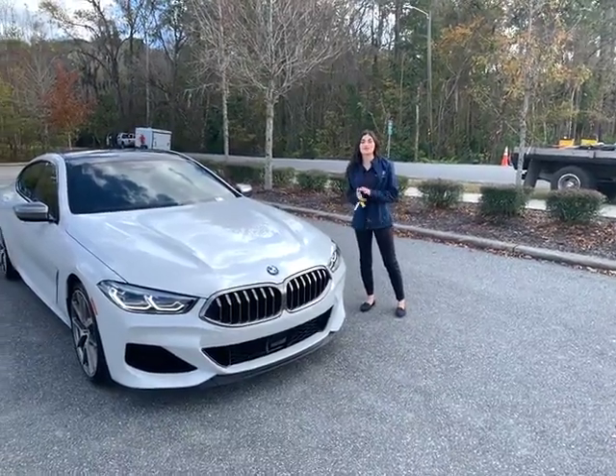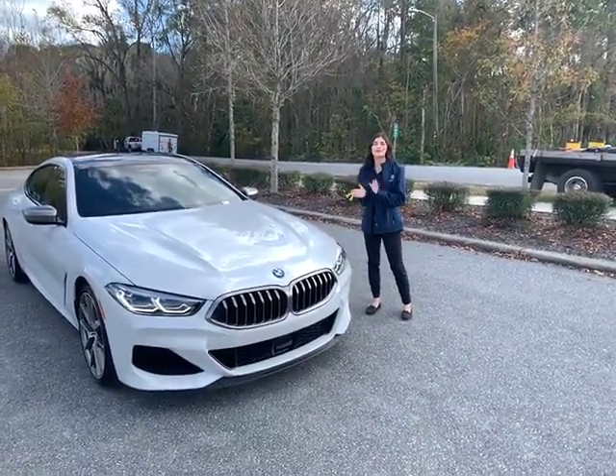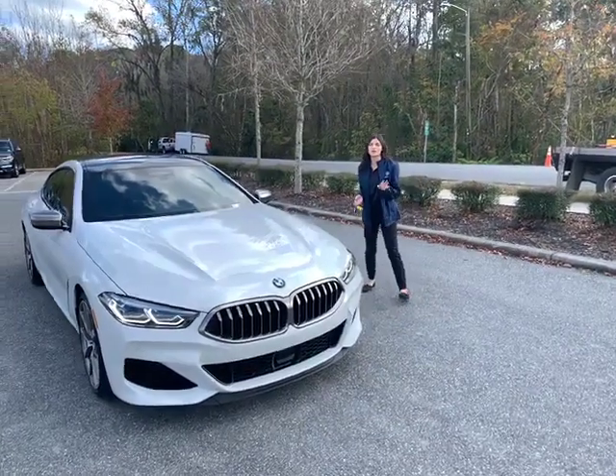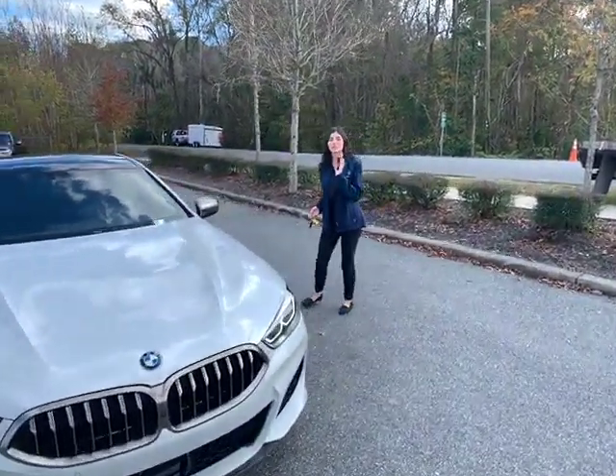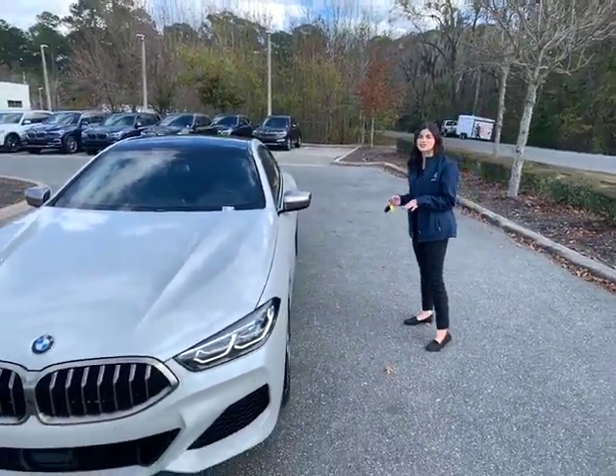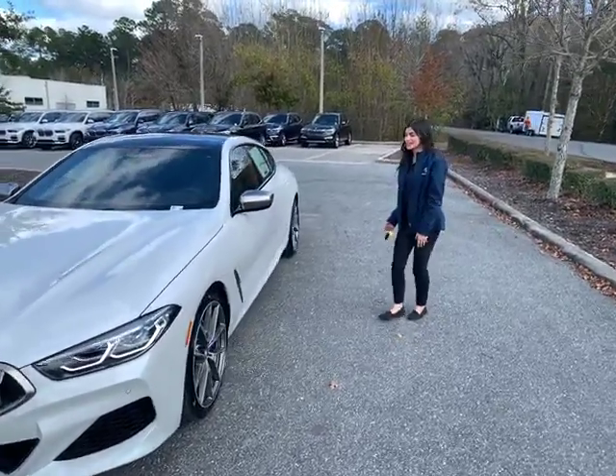Hello, this is Phil from BMW B2. Today I'm going to be showing you a brand new BMW M50i X-Drive. This car is an all wheel drive car. It has 523 horsepower and a 4.4 liter BMW M Performance Sport Power Turbo V8 cylinder engine.